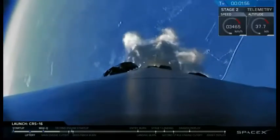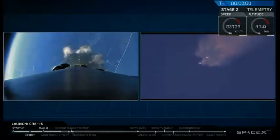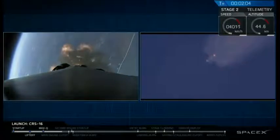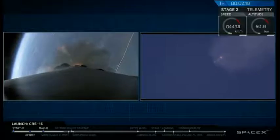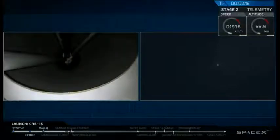Next major activity is coming up in about 25 seconds. We'll have shutdown of the nine first stage engines. We'll get stage separation and ignition of the second stage to propel Falcon 9 and Dragon into Earth orbit. We also hope to see the first stage flip around and light three engines to begin the path of coming back to Landing Zone 1 at Cape Canaveral.